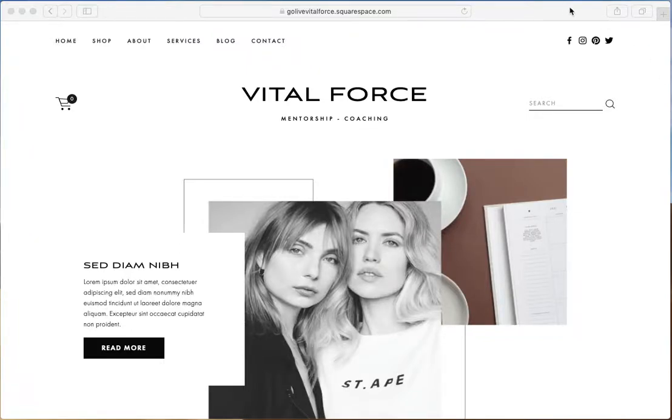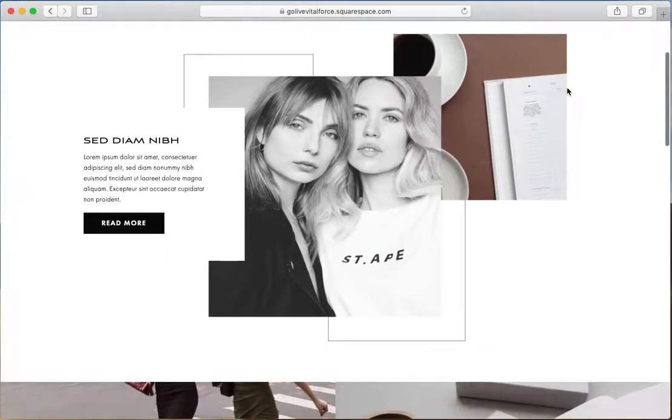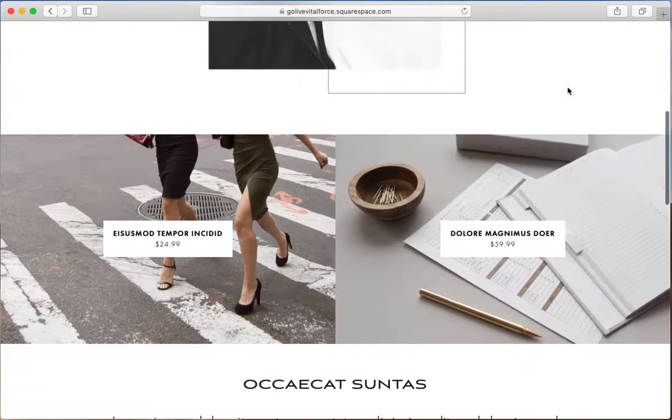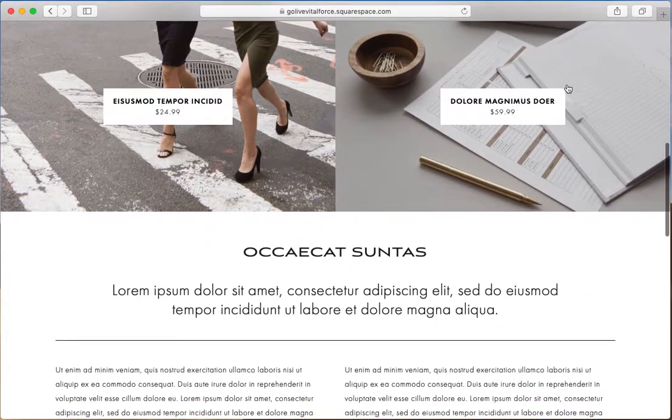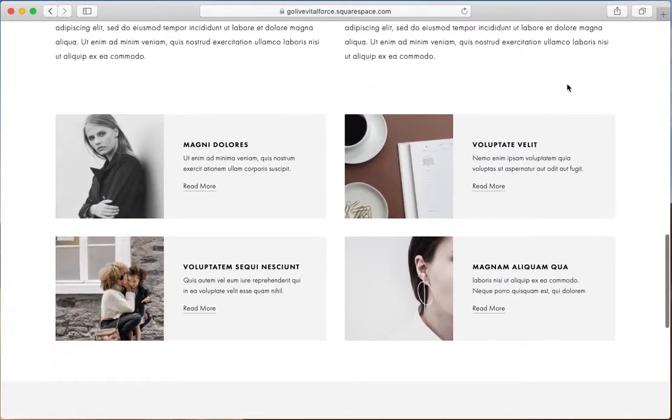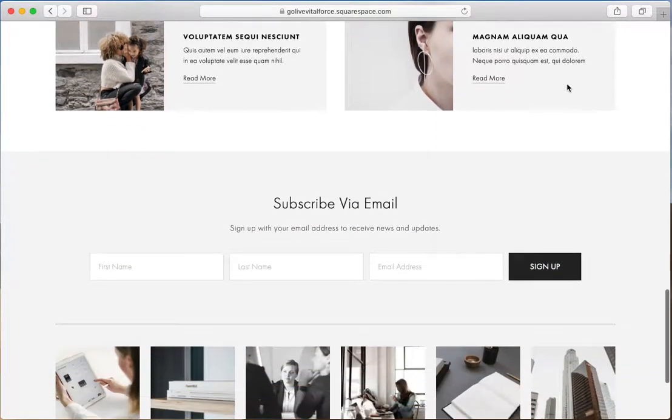Hey everyone, this is Hunter from GoLive and in this video I'll be walking you through the Vital Force template for Squarespace. Vital Force is a modern, minimal, and sleek Squarespace 7.0 template design crafted for service-based businesses. This easy to customize Squarespace design is perfect for you if you're an online coach, consultant, or agency.